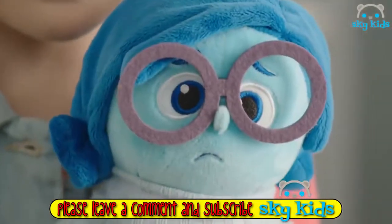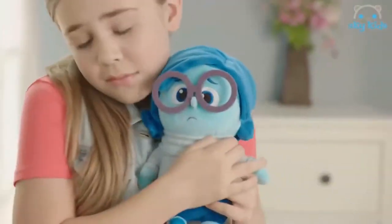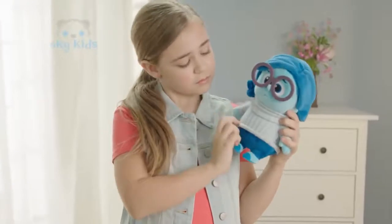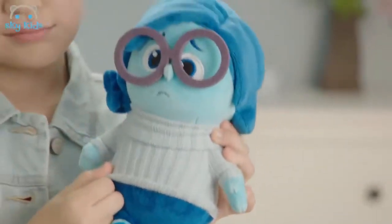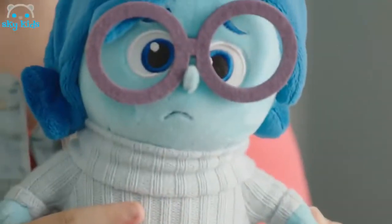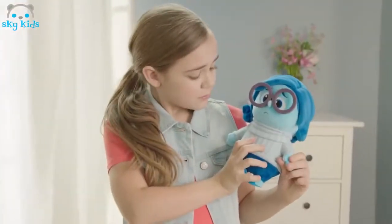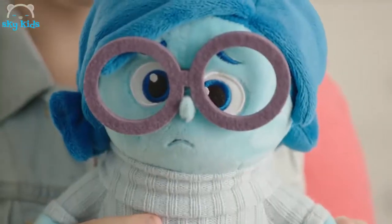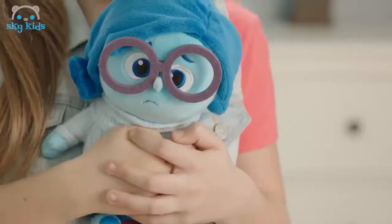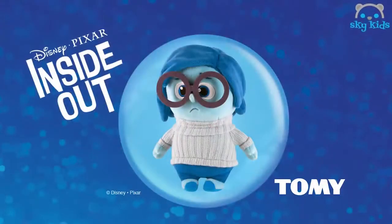Having a bad day? Need someone to understand? Meet Sadness, a soft and huggable talking plush toy from Disney Pixar's Inside Out. Sadness is nine inches high and dressed in her snuggly sweater and oversized eyeglasses. Press her left hand and Sadness will say one of five character phrases from the movie. Recreate favorite Inside Out moments and hug it out with Sadness. You'll both feel better, from Tomy.